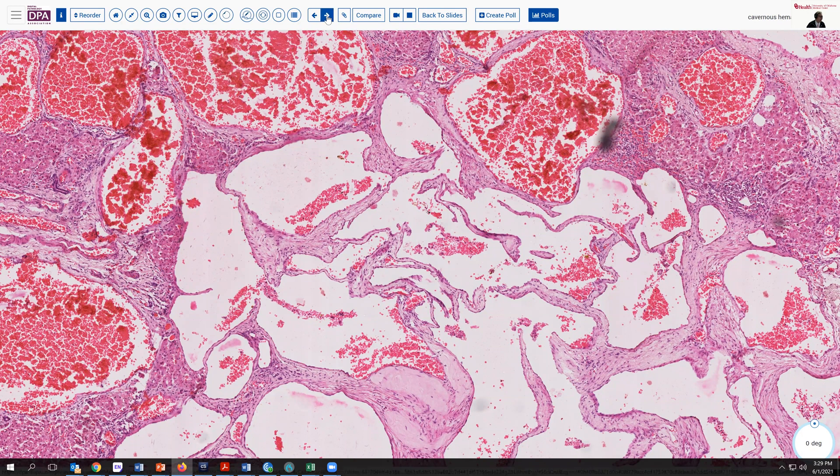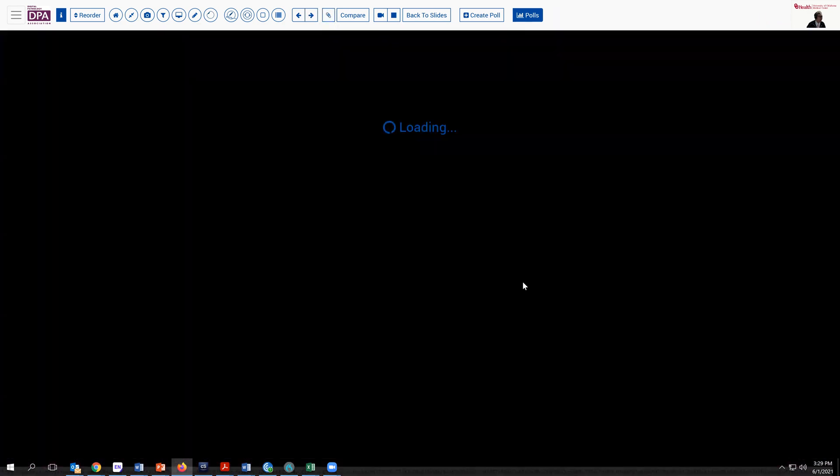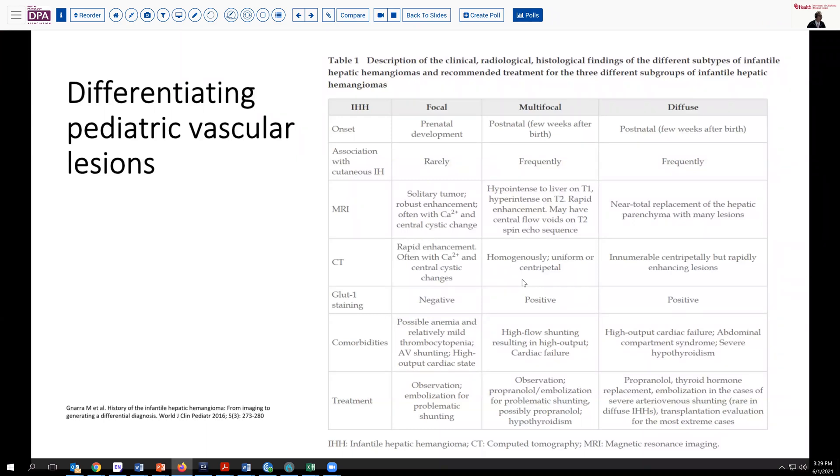Typically, these are not a diagnostic problem, though occasionally you might encounter bleeding or other complications. There are a variety of variants of hemangioendothelioma in this pediatric age group, including focal, multifocal, and more diffuse types. Generally, the latter two develop after birth, whereas the focal lesions can be present prenatally. An association with cutaneous lesions is seen more frequently with the multifocal and diffuse types.